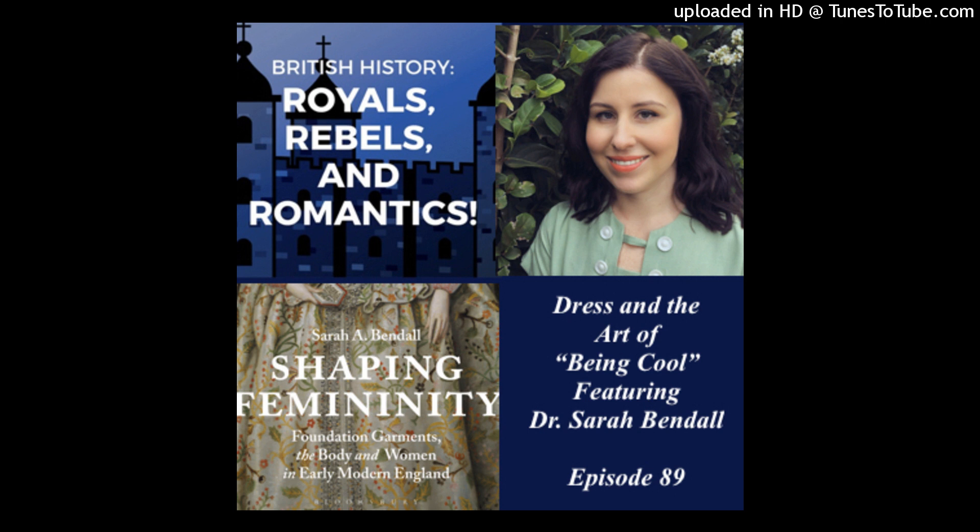Women also participated in these ideas themselves — it's not just men forcing things onto women. Men's garments also reflected these ideas. In terms of how this literally affected a woman's everyday life, that's something a big part of my book addresses through historical reconstruction. Using my sewing skills and knowledge of techniques from the period, I reconstructed four pairs of bodies and two farthingales. The purpose was to investigate ideas of movement, restriction, and size.